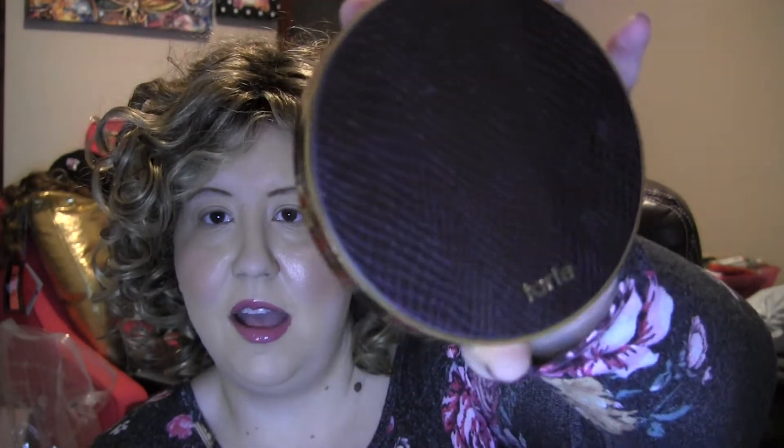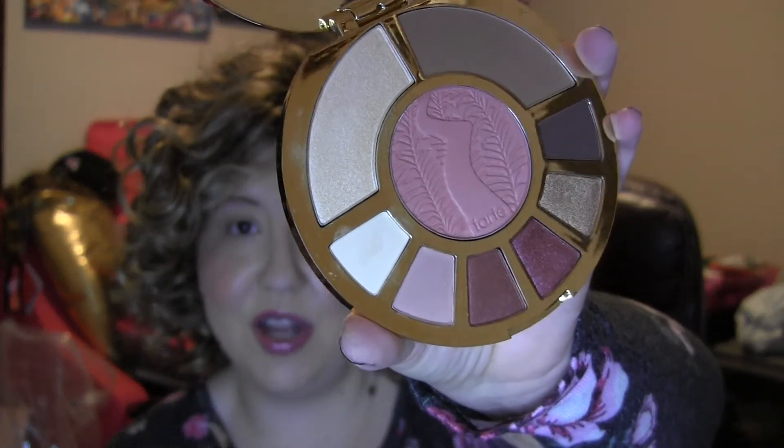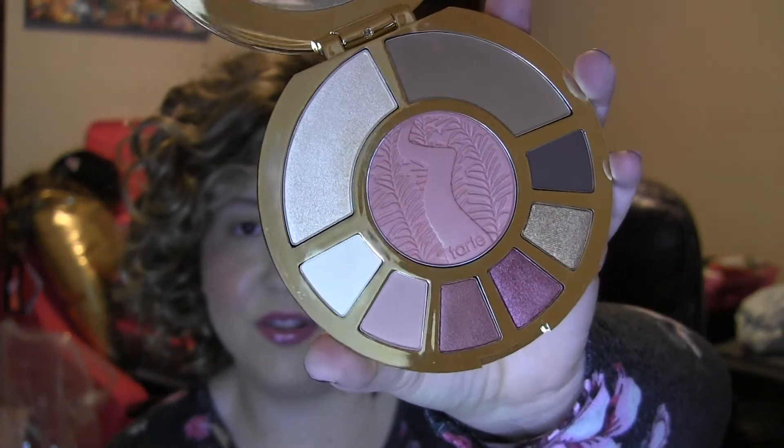We have a sample of a YSL Rouge Pure Couture lipstick — just a small sample. Then I've got another Tarte palette I'm sending off to her. It has a matte packaging on the front, and when you open it there's a blush in the middle with several different eye shades — eyeshadow, highlight, bronzer, and a blush in the middle. It's called Ladies Night and it's a clay palette, so that's really fun to have.